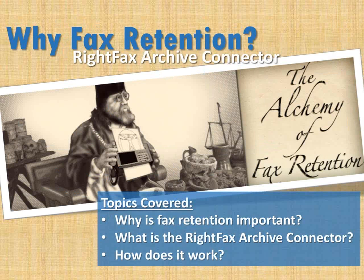So now I'm going to hand it over to Joshua Butcher, and he's going to take us through the topic of the alchemy of fax retention, as well as a demonstration, and we will do Q&A at the end. What we're going to be covering is really three major topics: why is fax retention even important — we'll look at some compliance laws and rules we're trying to follow — and then we're going to go over what the RightFax Archive Connector is, and then we'll demonstrate it, going through the process of seeing what it looks like, the setup, and what we can see.